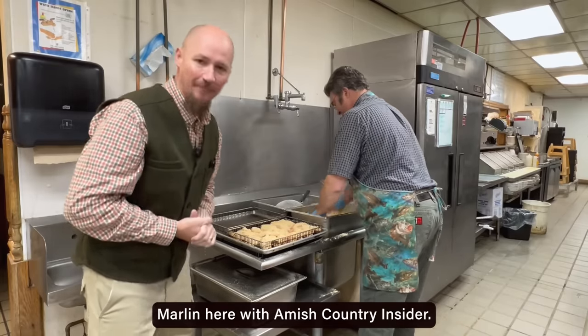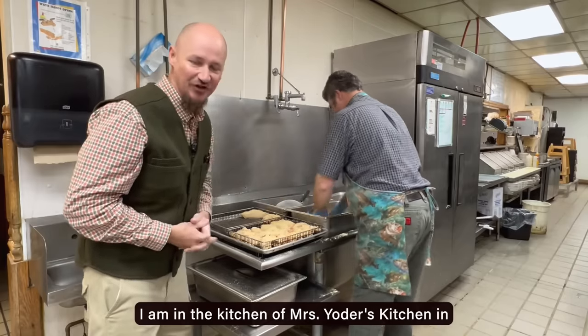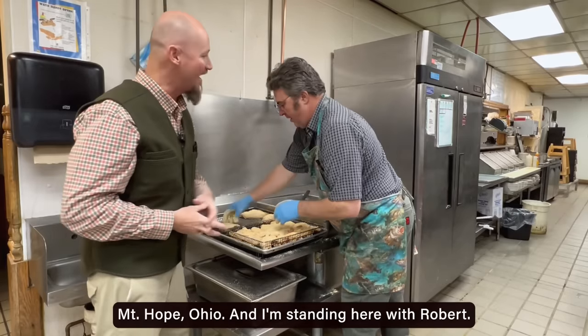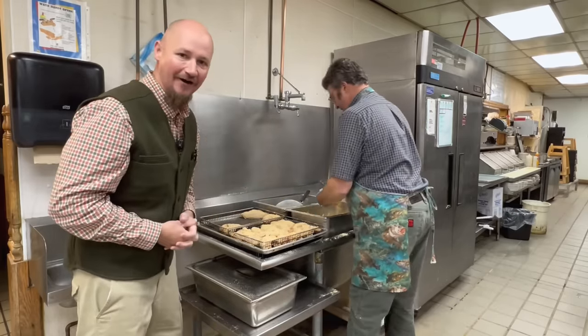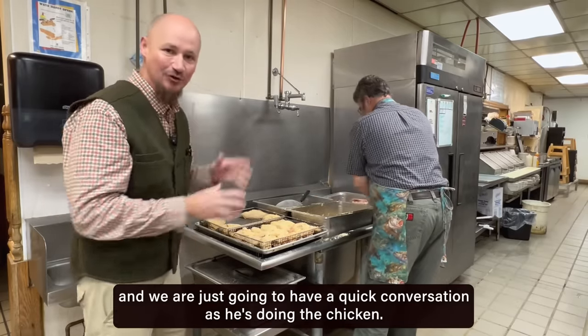Hey, good morning. Marlon here with Amish Country Insider. I am in the kitchen of Mrs. Yoder's Kitchen in Mount Hope, Ohio, and I'm standing here with Robert. He kind of runs this show back here, and we are just going to have a quick conversation as he's doing the chicken.